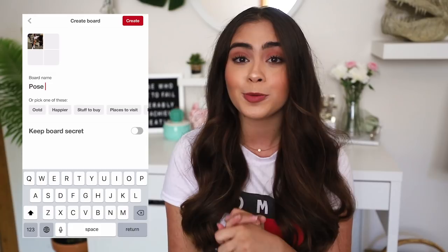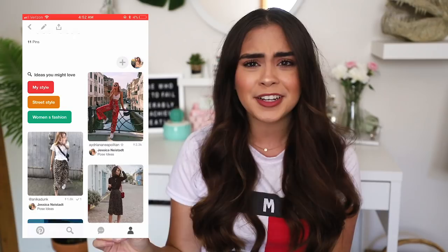Tip number three: when it comes to taking photos, the most awkward and difficult part is figuring out how to pose — what do you do with your hands, how should your hair be, do you smile or not? If you find yourself dealing with this situation, what you can do is start a Pinterest board with pose ideas. This tip is super helpful because when you get stuck next time shooting a photo, all you have to do is scroll through that Pinterest board and boom — you know how to pose and it's less awkward.